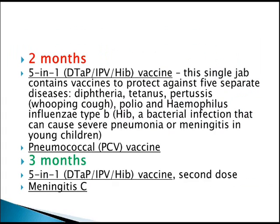This is very important to remember for the MRC-PCH examination. The schedule starts at 2 months with the 5-in-1 DTaP/IPV/Hib vaccination. This single jab contains vaccines to protect against 5 separate diseases. Also given at 2 months is the pneumococcal vaccine.